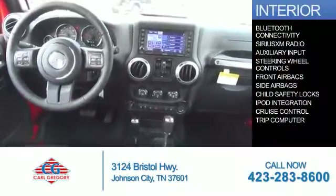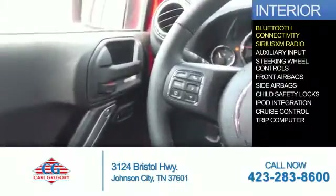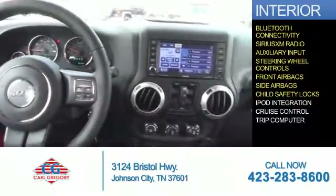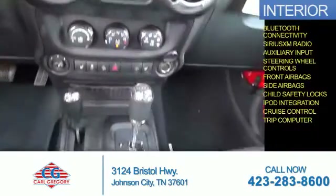Inside you'll find Bluetooth connectivity, Sirius XM satellite radio, an auxiliary input, steering wheel controls, front airbags, side airbags, child safety locks, iPod integration, cruise control, and a trip computer. Let us put you in the driver's seat today.